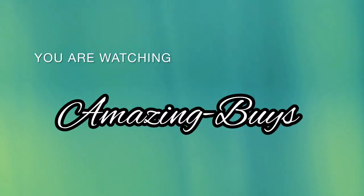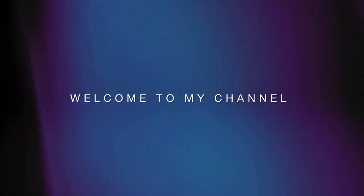Hey YouTube, it's Amazing Buys where we discuss shopping, fragrance, and do reviews. If you haven't already, go ahead and hit the notification bell, like, and subscribe, and let's see what's new at Five Below.